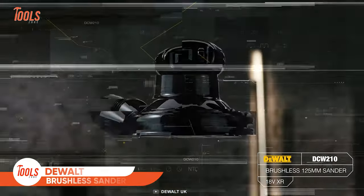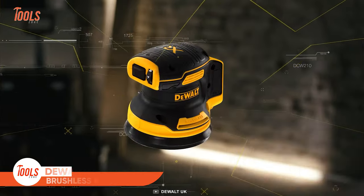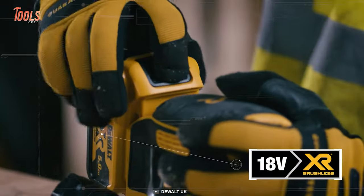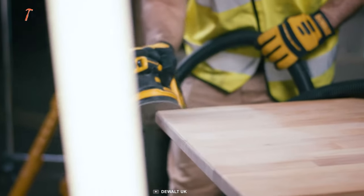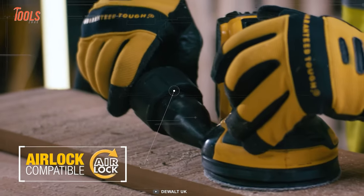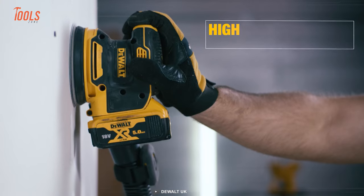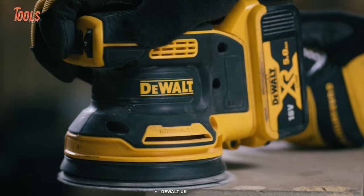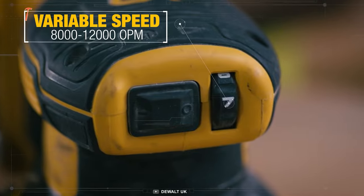Let's end today's list with the DeWalt DCW 210 brushless sander. This 125-millimeter sander runs on an 18-volt battery but allows you to take on large sanding projects with full confidence. It's compatible with an airlock mechanism, meaning you'll be operating with superb comfort and no dust. The best part is you can adjust the speed between 8,000 and 12,000 OPM.